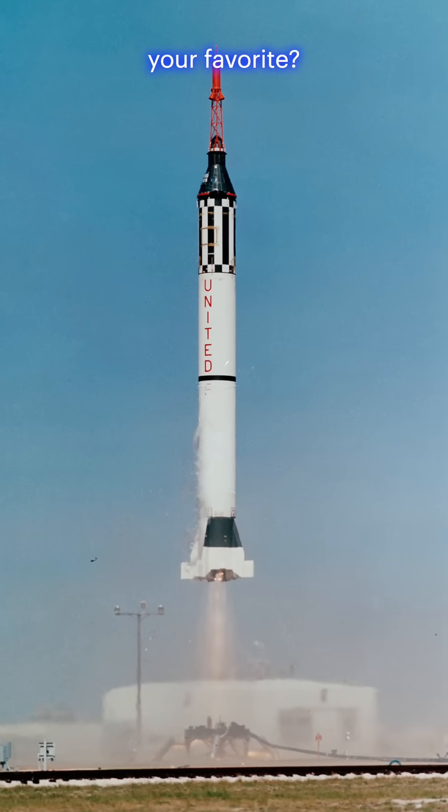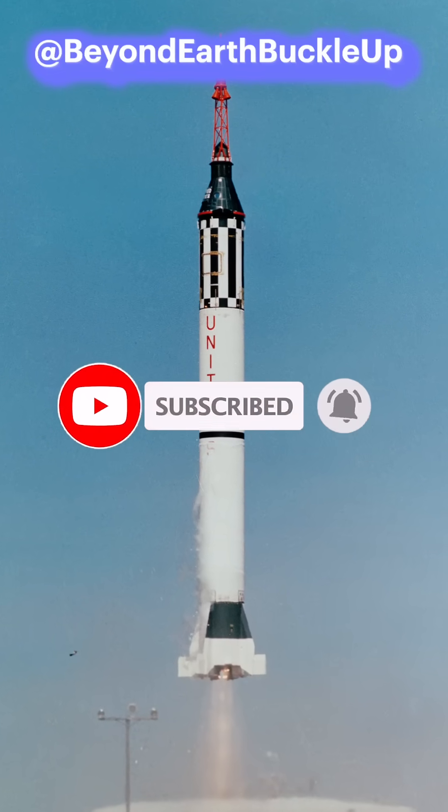Which of these photos is your favorite? Drop a comment, and don't forget to subscribe to Beyond Earth Buckle Up for more space history.